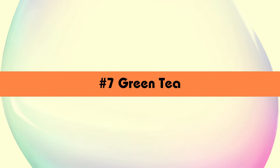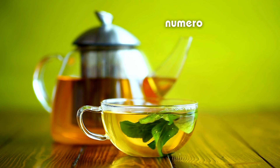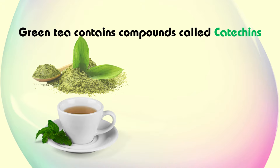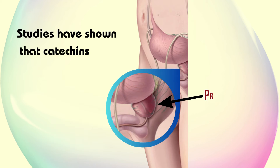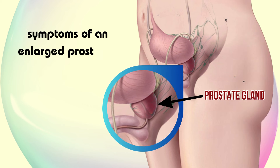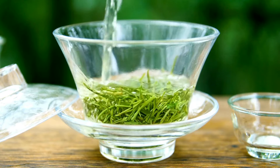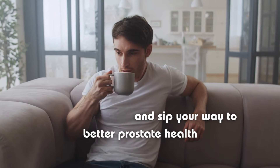Last but not least, we have green tea — a beverage that's been celebrated for its numerous health benefits for centuries. Green tea contains compounds called catechins, which have antioxidant and anti-inflammatory properties. Studies have shown that catechins may help reduce inflammation in the prostate gland and alleviate symptoms of an enlarged prostate. So swap out your regular cup of coffee for a refreshing mug of green tea and sip your way to better prostate health.